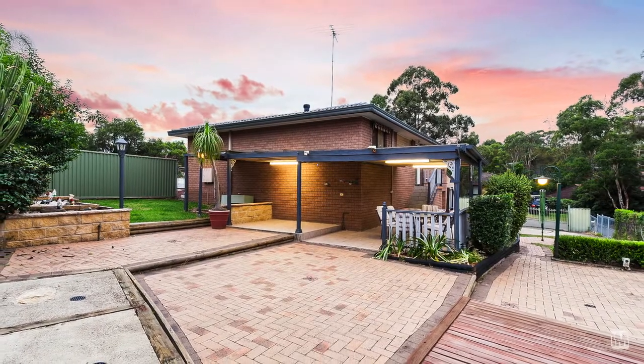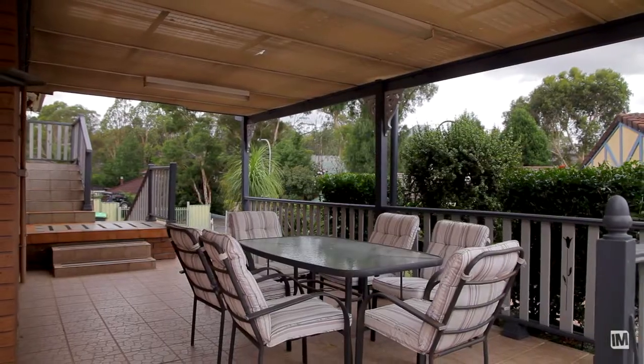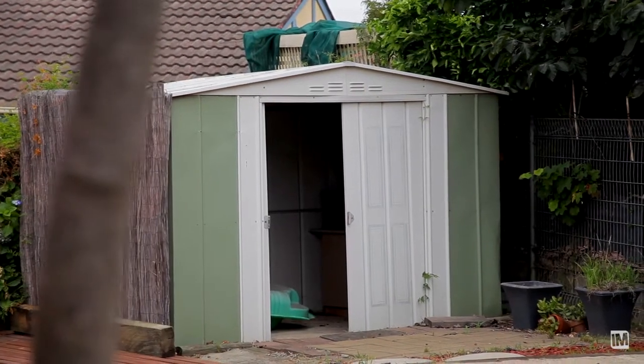The low maintenance backyard offers plenty of space for the kids or pets to run around, while the pergola and shed provides extra entertainment and storage options.